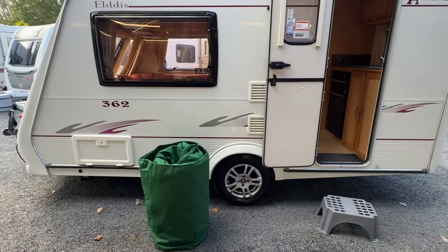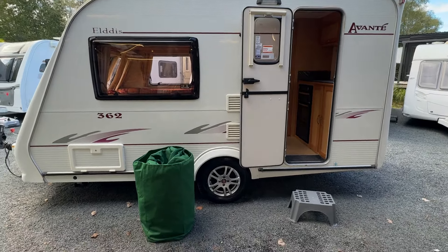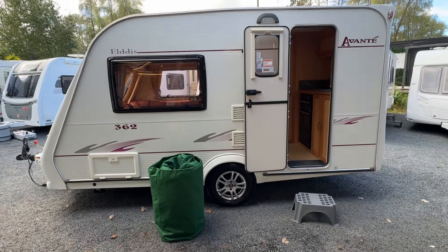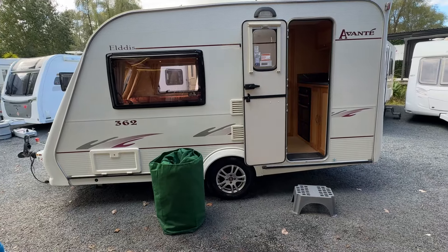Here in this green bag, this caravan comes equipped with a full cover. That would cost you about $500 if you were buying one separately, so you can completely cover this caravan and keep it in really nice condition.